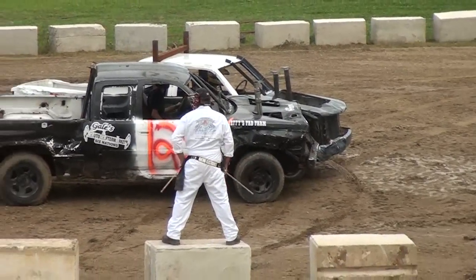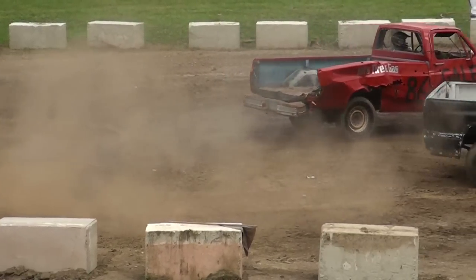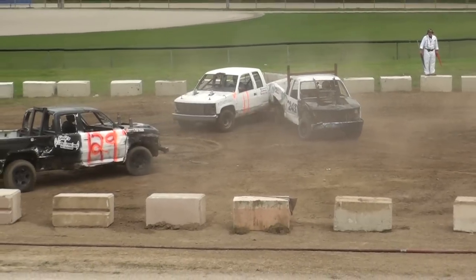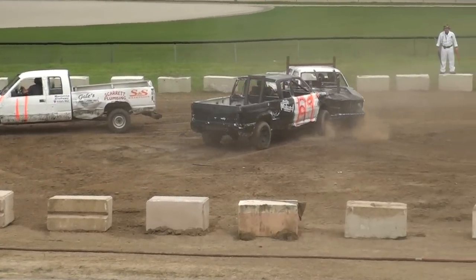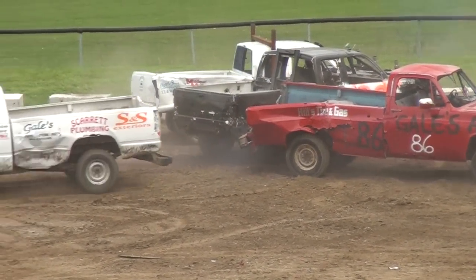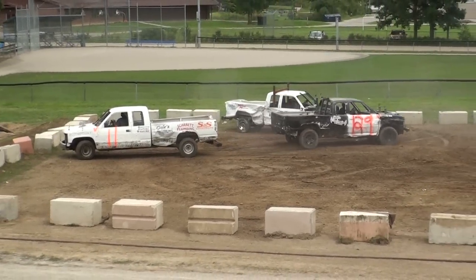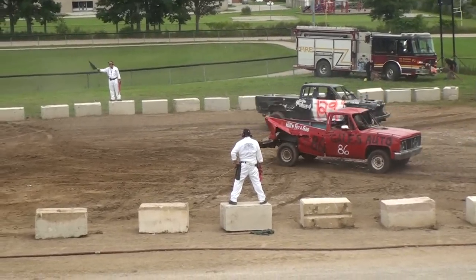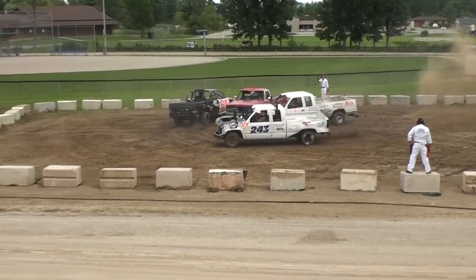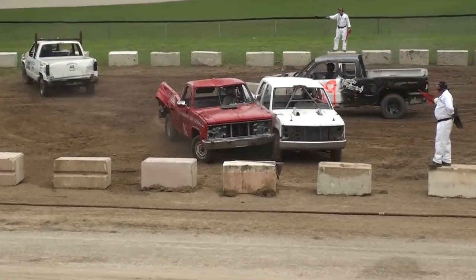Okay, a couple guys planning their strategy. And back-to-back hit here on Truck 11 and 86. And 129 planning a strategy on 243, and 86 gets in — all four of them all smashing up together. Everything engine-wise seems to be going good for all four boys. They all still have a little bit of traction going on, no flat tires yet.